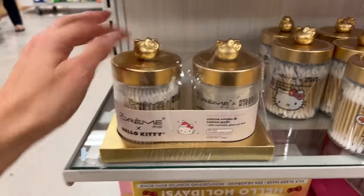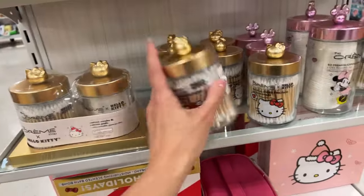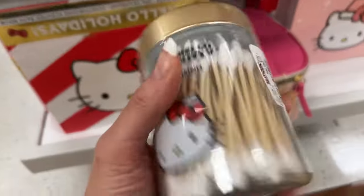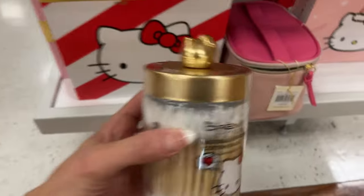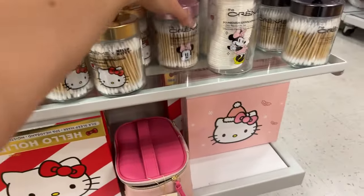These are glass and this one feels plastic. The individual ones are $8.99 — you're truly just paying for the container, you know.